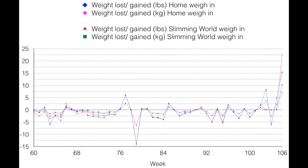It's time to face the music and show you my Slimming World weigh-in result, which has been 4 weeks since I last attended Slimming World. Here is that result. Boy oh boy.